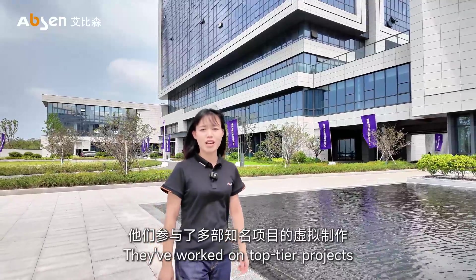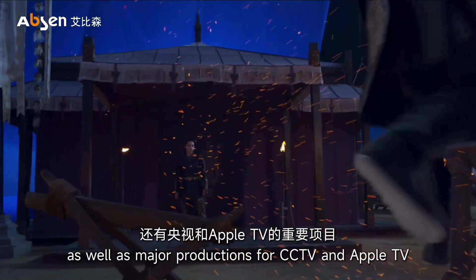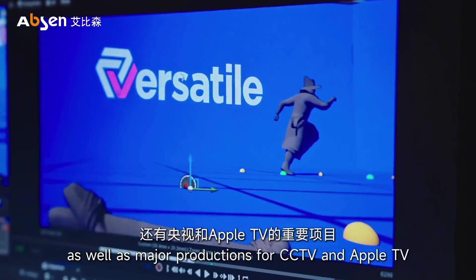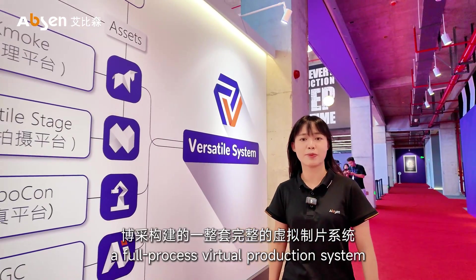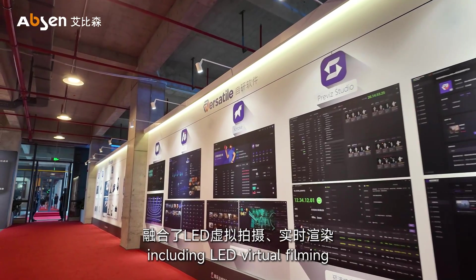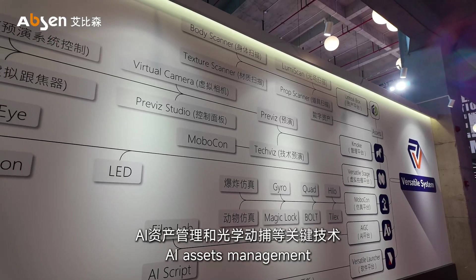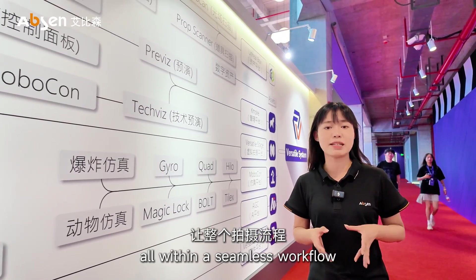They've worked on top-tier projects, such as Creation of the Gods 2, as well as major productions for CCTV and Apple TV. Versatile has developed a full-process virtual production system, including LED virtual filming, motion capture, AI asset management, and live interaction, all within a seamless workflow.